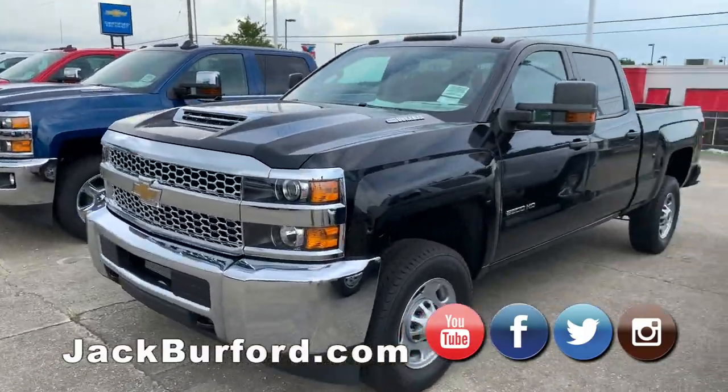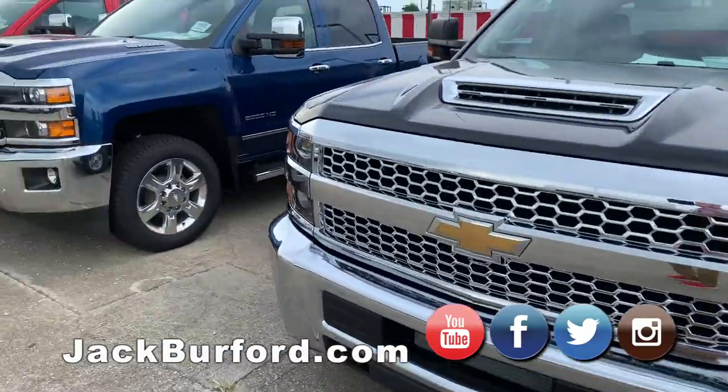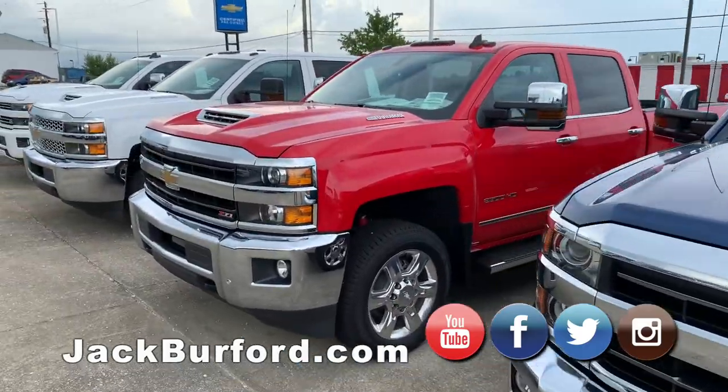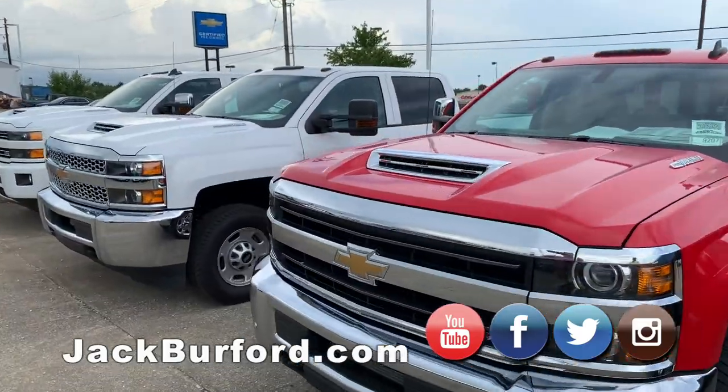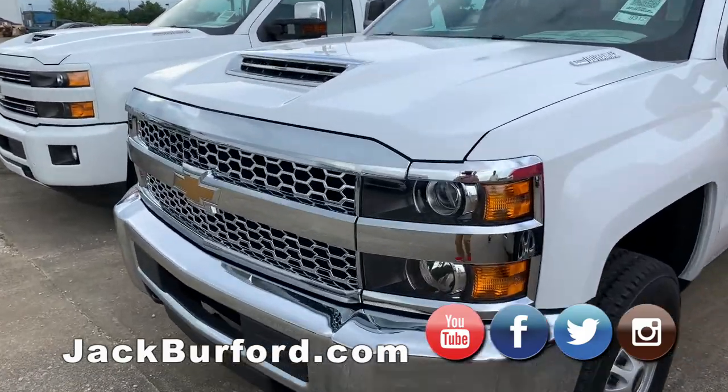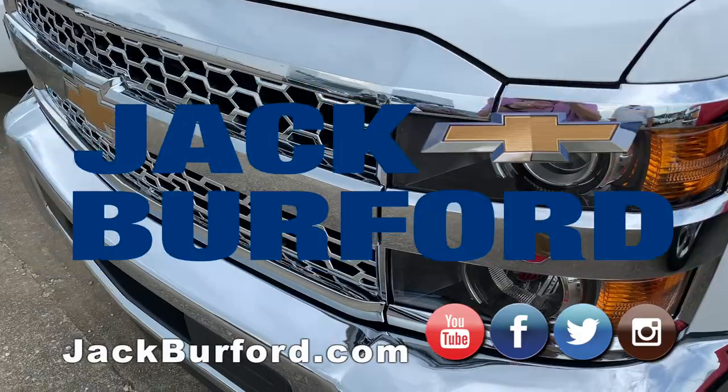We've got Duramaxes in all kinds of colors — black, blue, red, white, and blue for America. These are some cool trucks, some workhorse trucks. If you've got a house you need to pull down, they'll do it.